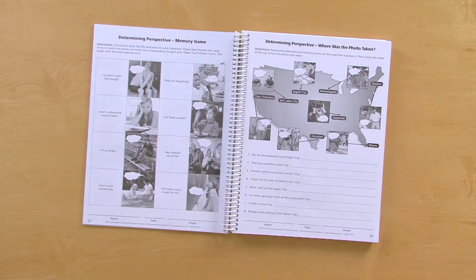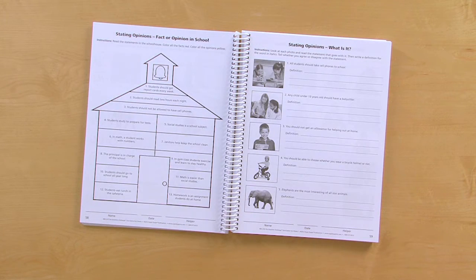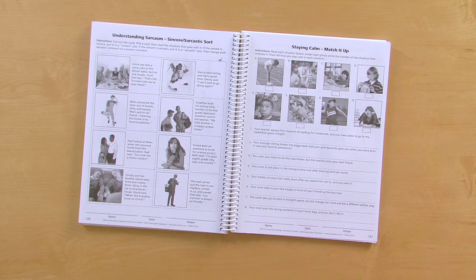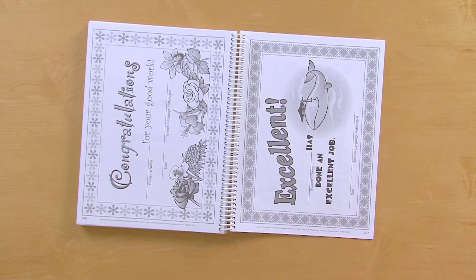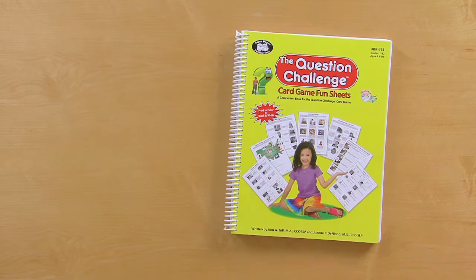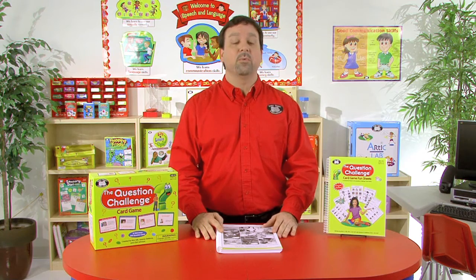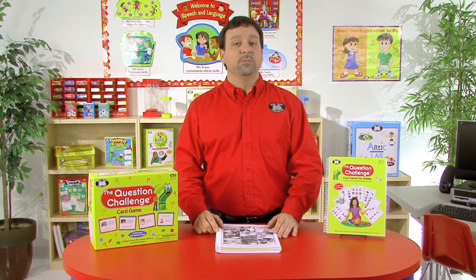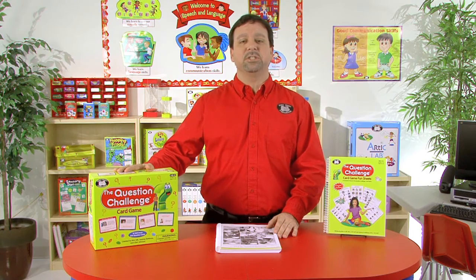The Question Challenge Card Game Fun Sheets is a 225-page workbook that contains fun sheets targeting expressive and receptive language skills in 10 areas necessary for effective communication and problem-solving. It also includes a parent helper letter, answer keys, awards and certificates, and a CD-ROM to print pages in color or black and white. This workbook reinforces students' expressive and receptive language skills, improves reasoning, vocabulary, and social skills, and complements the Question Challenge Card Game.